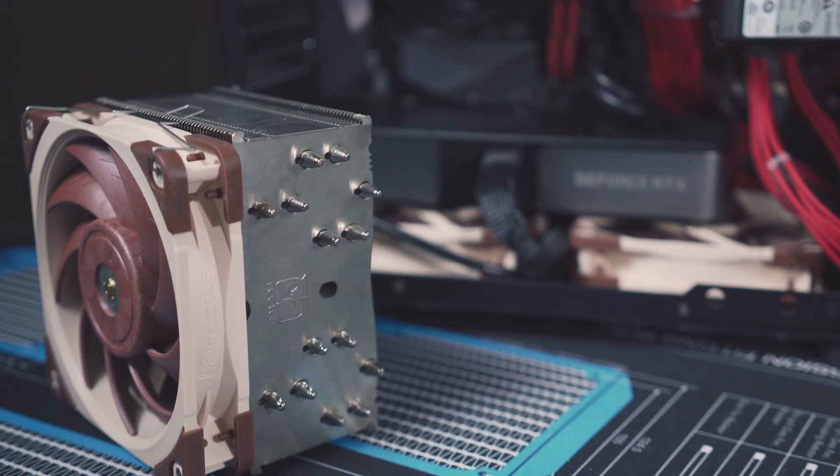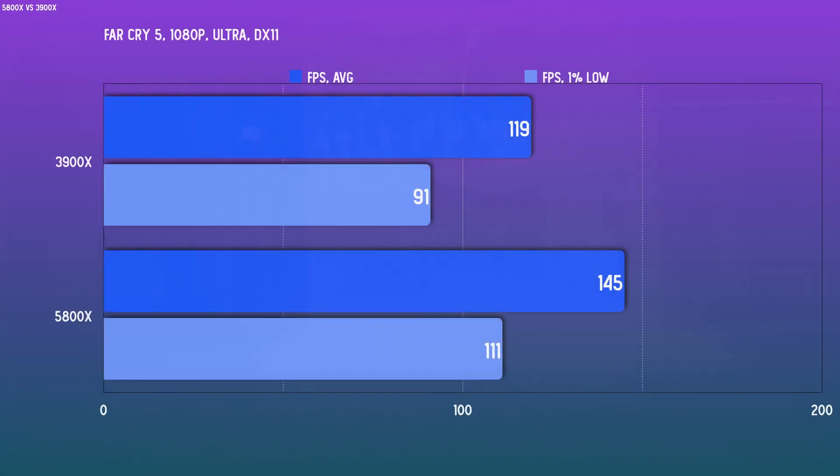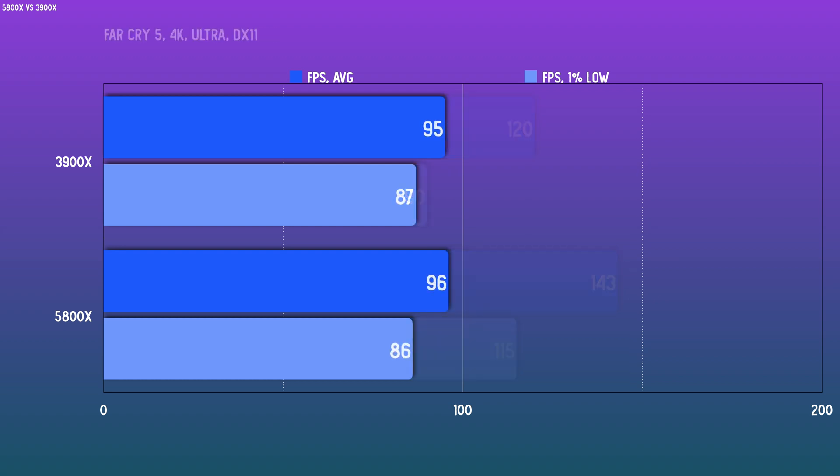Moving on to gaming benchmarks, I'm testing at three different resolutions to show the impact as the GPU becomes the limiting factor. Far Cry 5 running on DX11 will show the limit of the 3900X — it tops out at about 120 FPS, and we know that because 1440p and 1080p results are identical. For the 5800X we do see about a 20% gain overall. However, when the GPU is the limiting factor, like at 4K, there shouldn't be a meaningful difference.